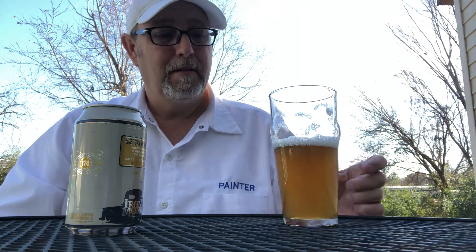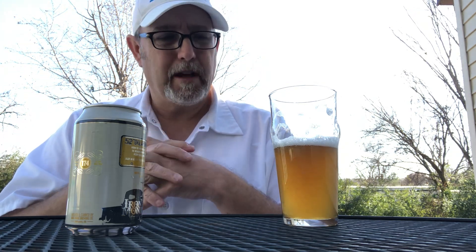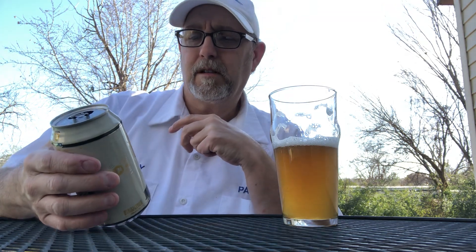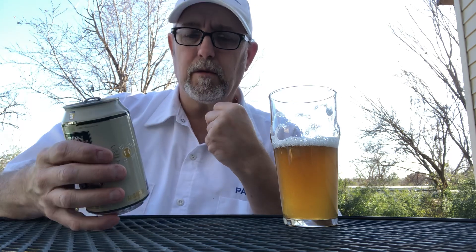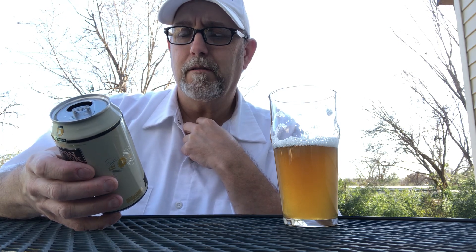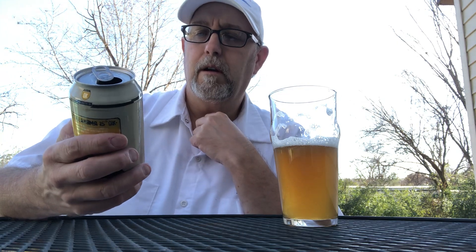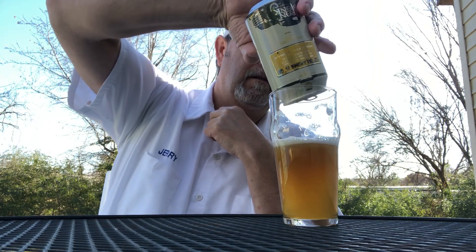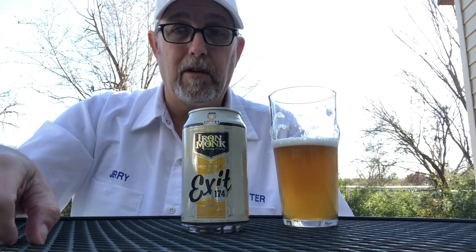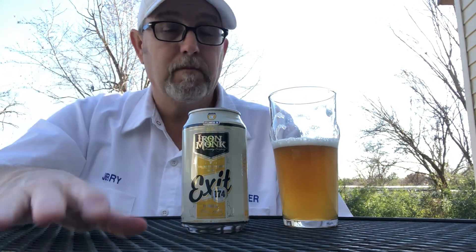It's decently good and has pretty good flavors once you get past that carbonation burn, which about destroys your throat. Smooth — to me, smooth means you don't have to cringe to get a mouthful of beer down. Medium-bodied, yeah, close to that. There you go — Iron Monk Brewing Company, Exit 174, a rye pale ale. Let me know if you've tried this one. Thank you for watching — sorry I went a little longer than usual. See you all on the next one.